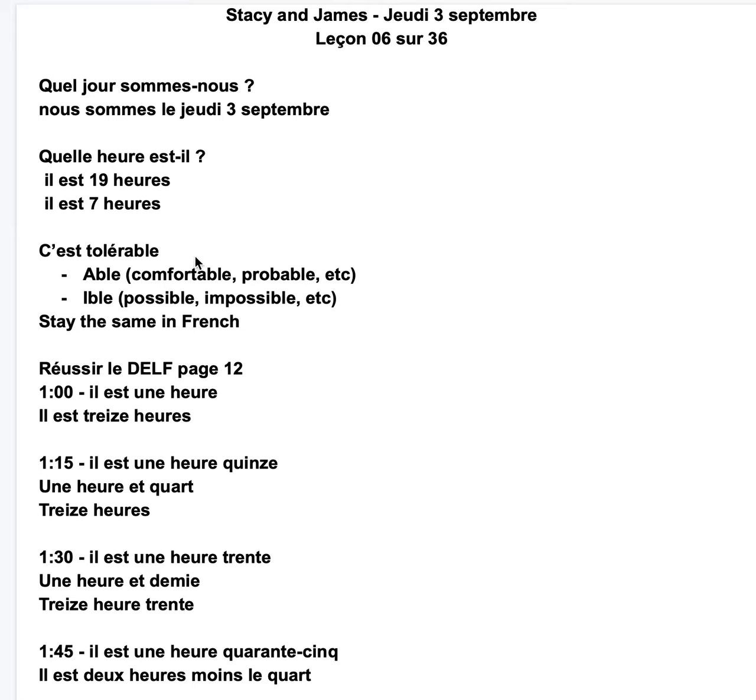So I give you a shortcut here. C'est tolérable. So this word ends with A-B-L-E — 'able' — it's going to stay the same in French. So confortable — we have an N instead of an M — confortable. Probable, for instance, probable.